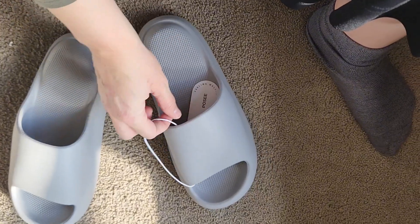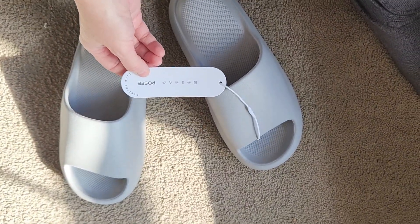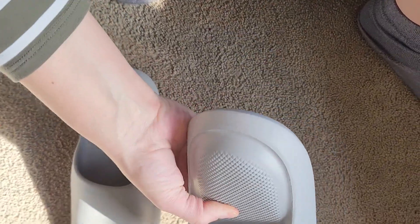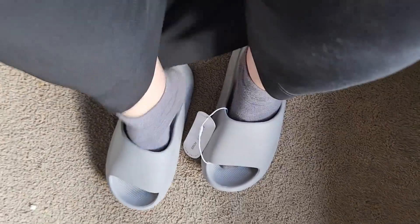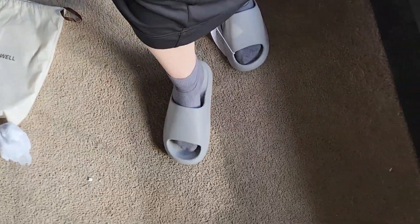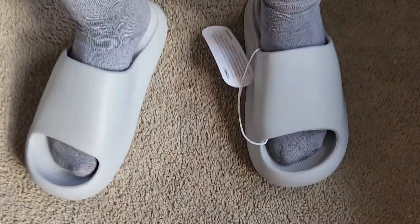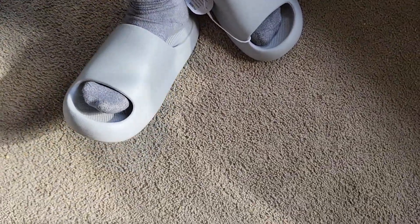It kind of reminds me of a popular brand, but this is totally different — this is going to be an upgrade from that popular brand, I can tell already. My socks already match! I've got big feet. I'm sure my husband's gonna want to steal this from me. Wow, wow — it's like I'm walking on the moon!